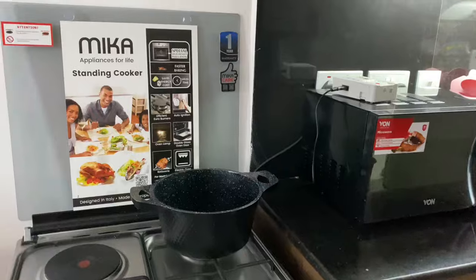Hi guys and welcome back to my YouTube channel, my name is Awadi. Let me show you around my tiny house — a bedsitter tour. So be my guest, we start with the kitchen.